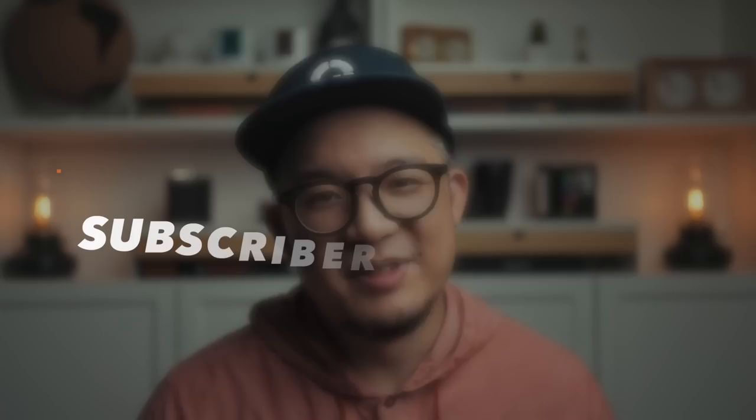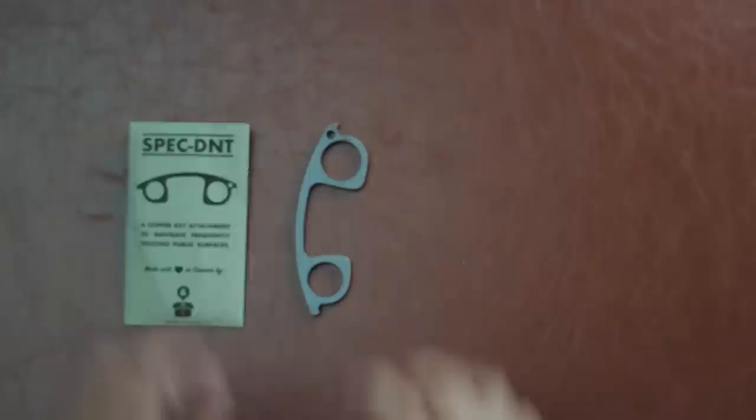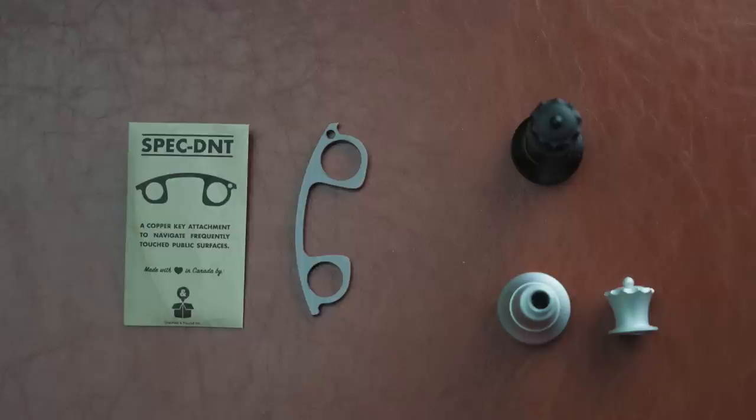If you're curious about what's in my emergency bag, let me know if you'd like a breakdown video. Now, let's talk subscriber giveaway. My two most recent Kickstarter projects are the SpecDNT — a naturally antimicrobial copper keyring attachment to help navigate frequently touched surfaces — and Queen P, a gorgeous anodized aluminum chess pawn promotion queen that doubles as a secret container. Both are great for fidgeting too, which honestly is what I use them for most. The winner will receive one of each, and for Queen P the winner can choose between the sheen or stealth colorway. I'll pay for shipping anywhere on planet Earth, but if you live outside of Canada, any import taxes will be your responsibility.